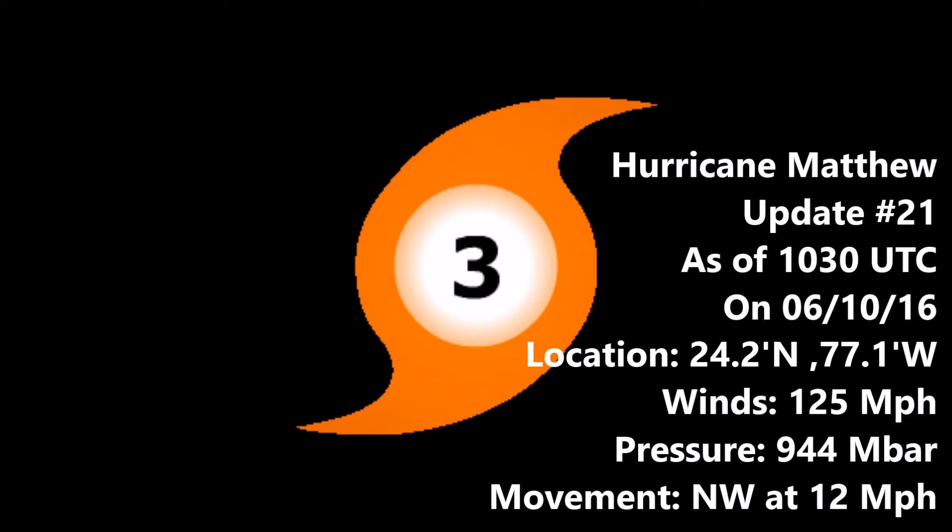Hey guys, welcome to another installment from Force 15. This is Update 21 on Hurricane Matthew as of 10:30 UTC on the 6th of October 2016. The storm's location is at 24.2 degrees north, 77.1 degrees west, with winds of 125 miles per hour and a pressure of 944 millibars, moving northwest at 12 miles an hour.